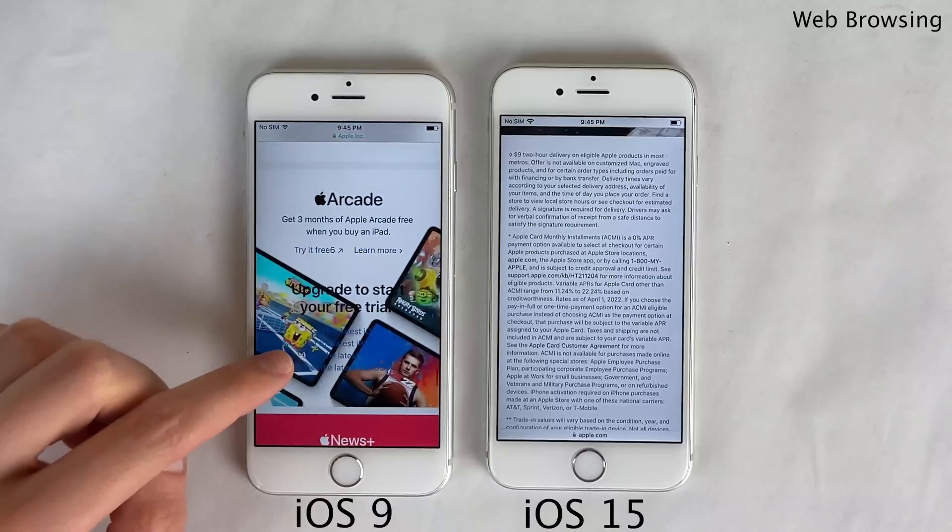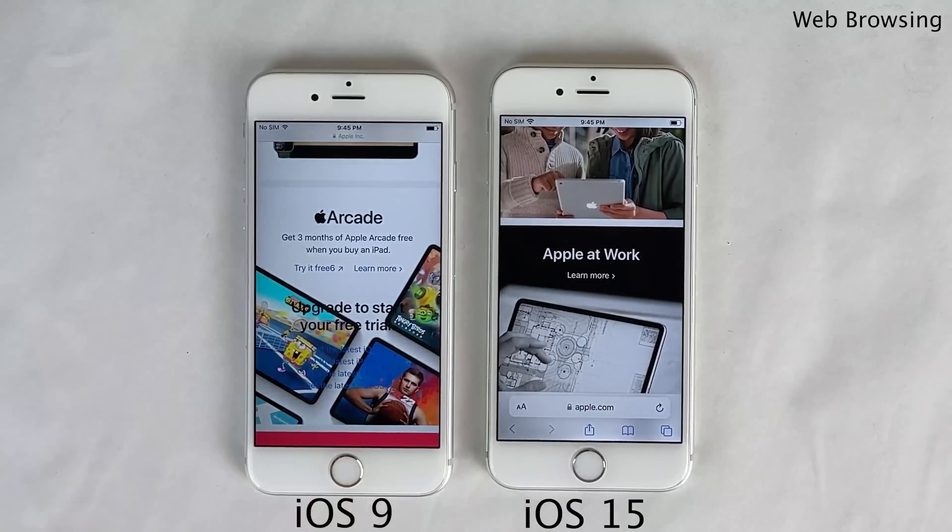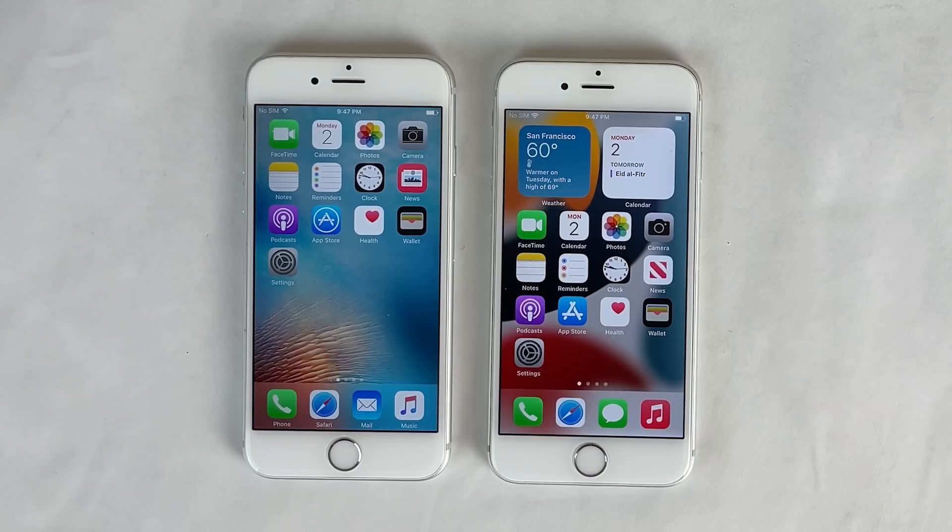As you can see, the iOS 9 6s is improperly loading portions of this page — there's text overlapping, as this is a 2022 website not really designed for an old version of the Safari browser. Overall, I came away from this test quite impressed with the iPhone 6s on iOS 15. Apple has done a great job maintaining this device and keeping it basically at the same level of performance it was originally all the way back when the phone first launched in 2015. Especially when you compare how software updates used to negatively affect older iPhones, the iPhone 6s has been very well maintained over the years.